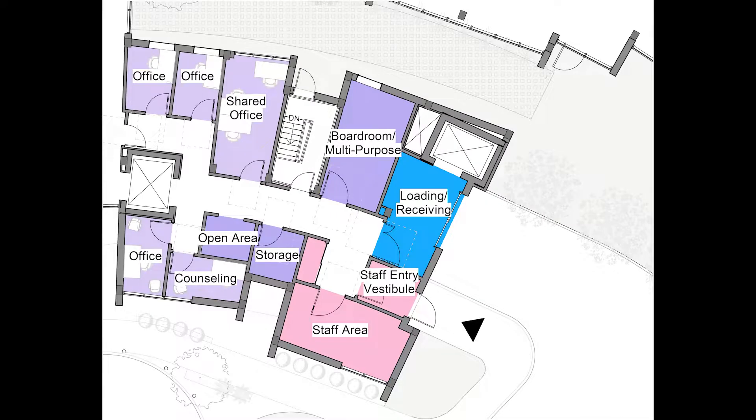The admin area is composed of private offices, a shared office, and counselling rooms. To maximize space, I created one multi-purpose room to accommodate all activities requiring a large meeting space. In this area is the staff entrance. Upon arrival, there is coat storage and a staff area.